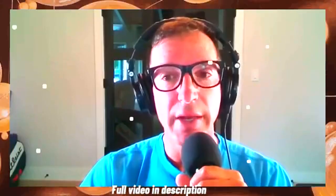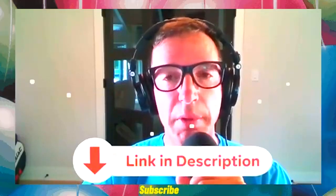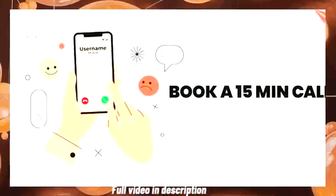If you're looking for guidance, support, and an individualized plan to help you lose weight, gain energy and strength, click on the link below for a complimentary 15-minute consultation.